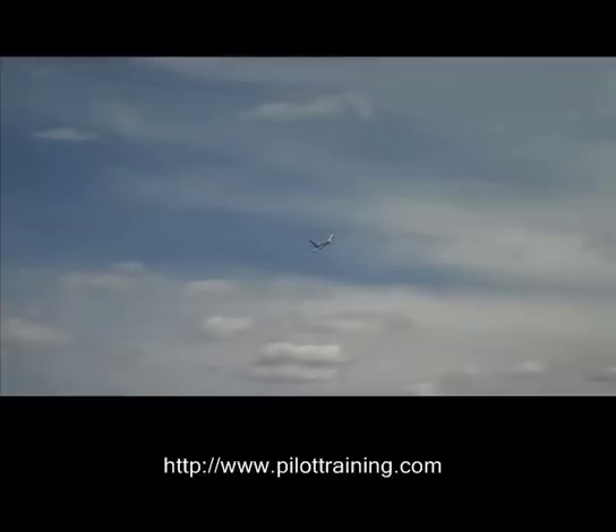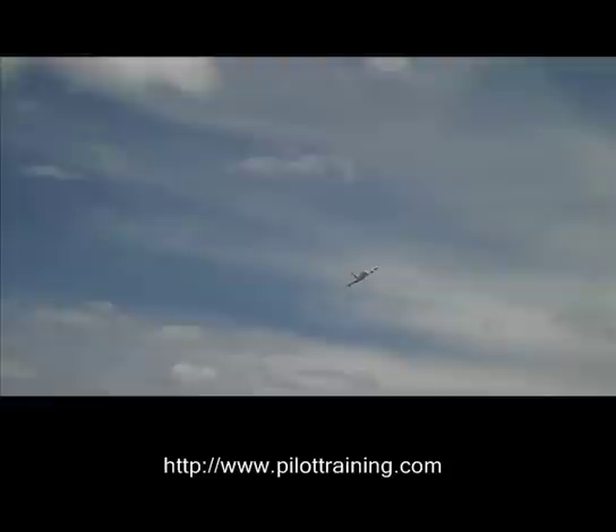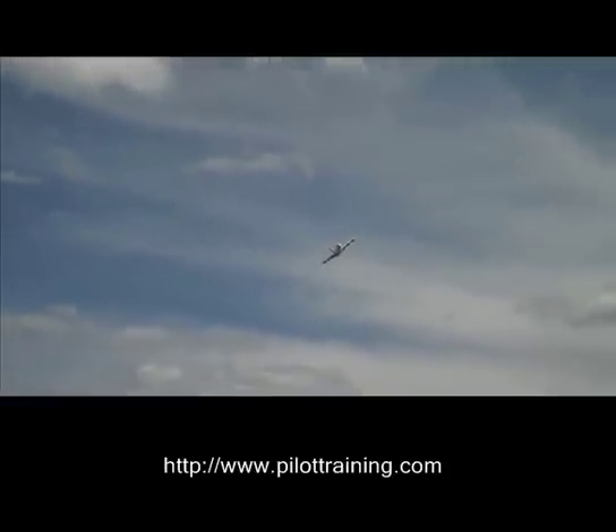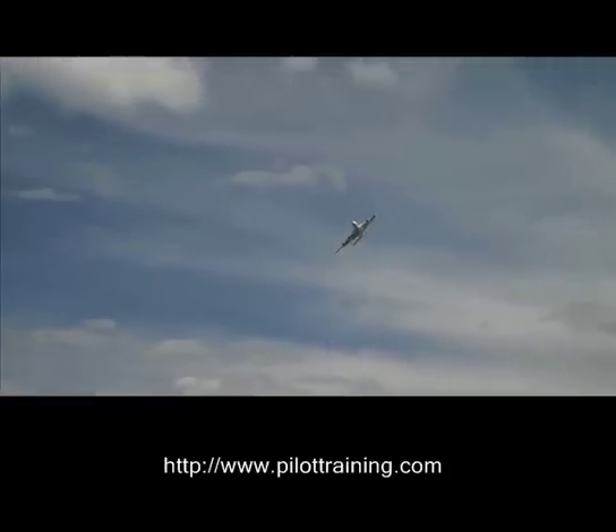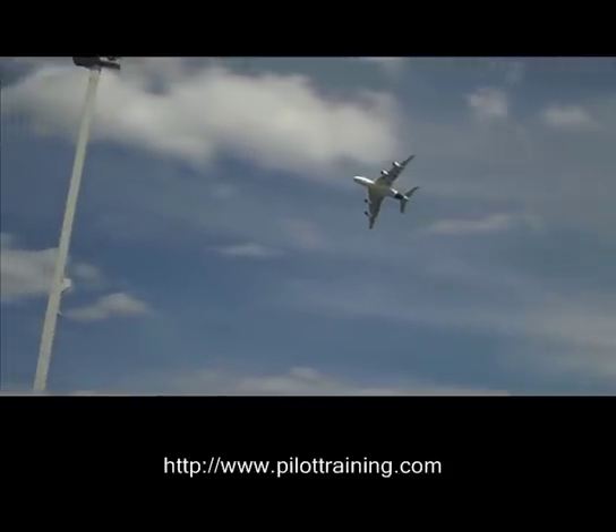The engines are obviously fairly quiet, and that's really characteristic of the modern engine design process. That's one thing you'll really notice with this aircraft — all the pilots that have flown it have said it's extremely quiet in the cockpit and from the outside.